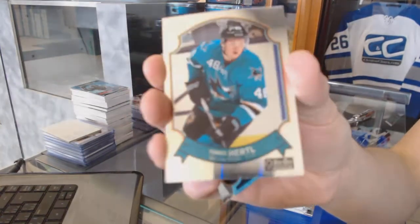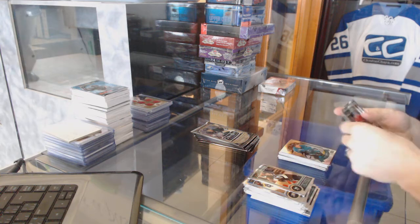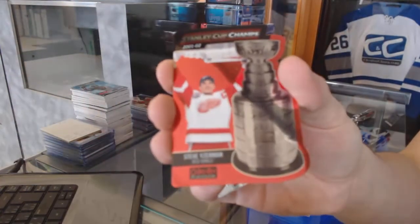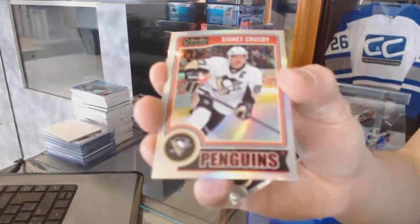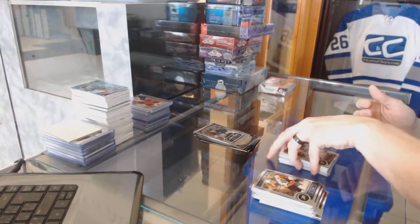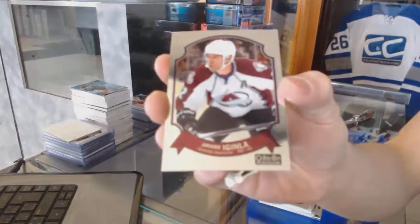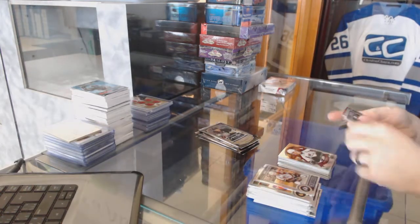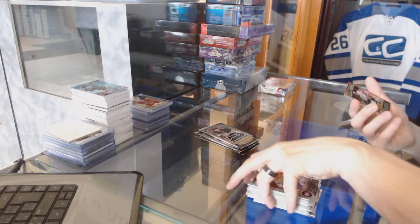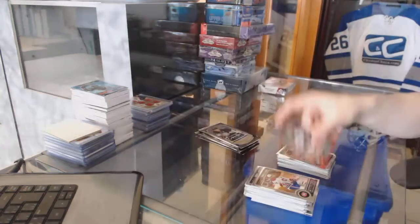We've got a retro for the Sharks, Tomasz Hurdle. We've got a rookie for the Canadian Series, C-Catch. And a Stanley Cup Champs die cut for the Detroit Red Wings, Steve Iserman. We've got a rookie for the Jets, Adam Lowry, and a rainbow for the Penguins, Sidney Crosby. Retro for the Avalanche, Jerome McGinley. Rookie for the Hurricanes, Victor Rask. And a Red Prism parallel, number 135, for the Nashville Predators, Shea Weber.